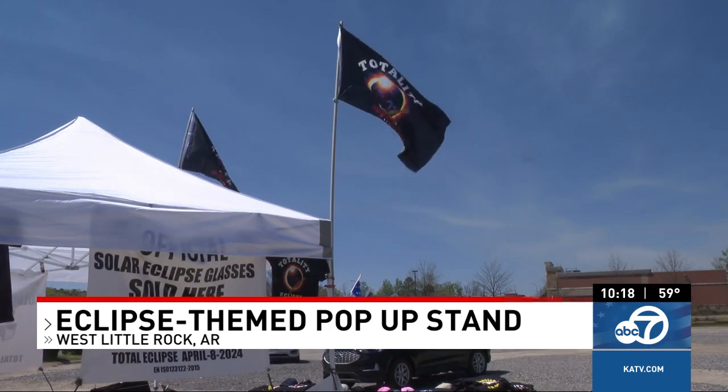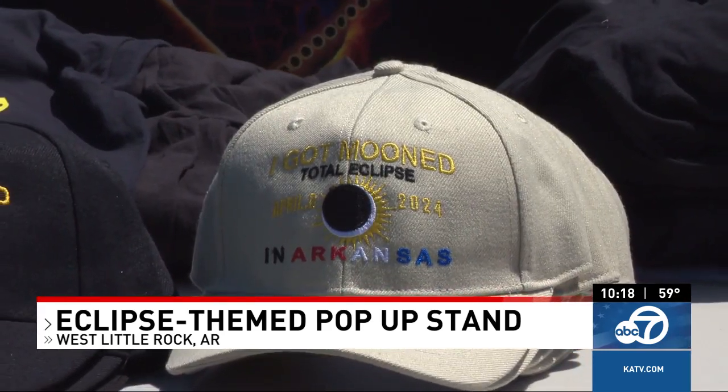We even found some today at this pop-up in West Little Rock. It's really picked up — great weather, the wind's great, everything's flowing today. Glasses are starting to sell, and everybody needs the glasses to check out the eclipse.